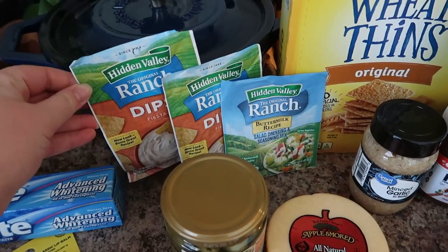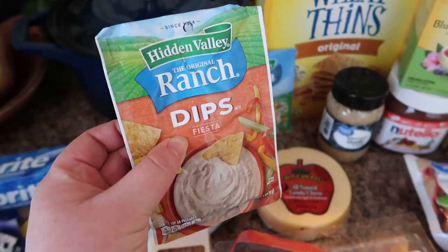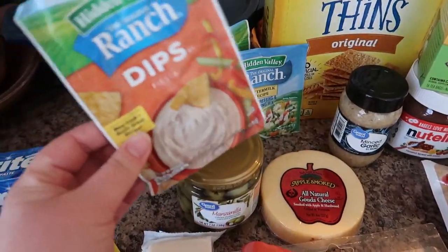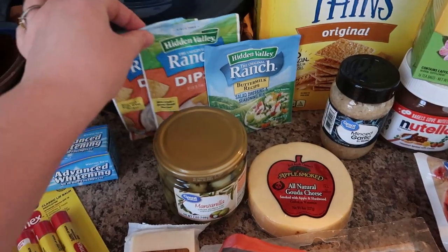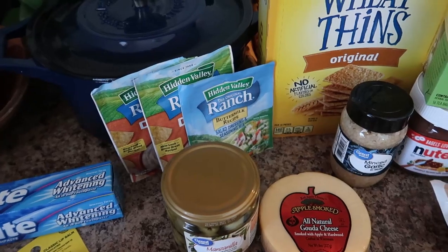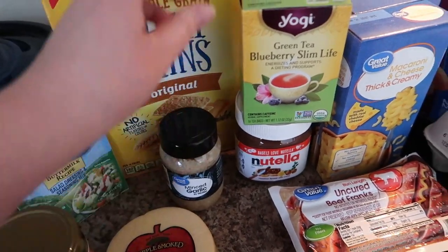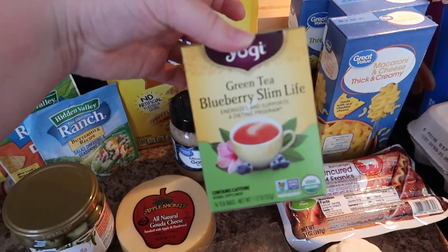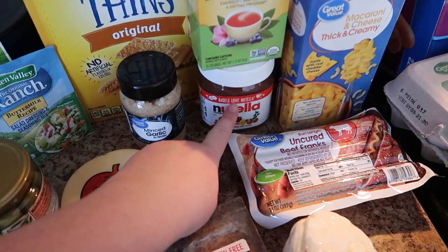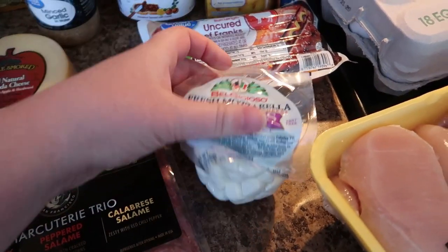I also got the ranch dip mix — this is the fiesta kind. If you guys watched my recent chicken chili video, this is kind of my secret ingredient; it has awesome flavor and it's great as a dip too. I got two of those and one regular ranch. I have a box of Wheat Thins, a jar of minced garlic, my favorite tea by Yogi — the green tea blueberry slim life — and Nutella.